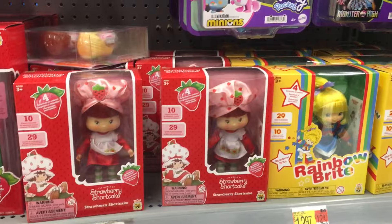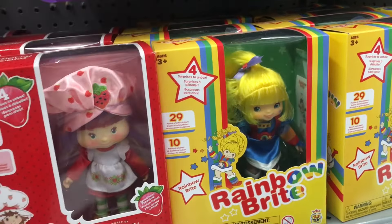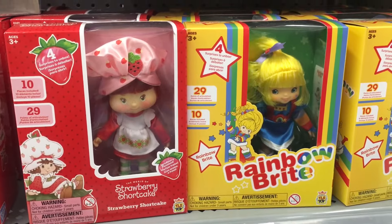How cute. I wonder if they'll make the sprites - that would be amazing. But what a great little nostalgic retro selection, and just a whole lot of fun on this end cap at Walmart.